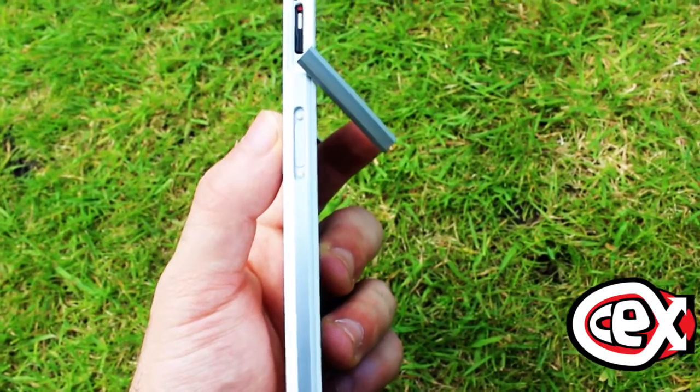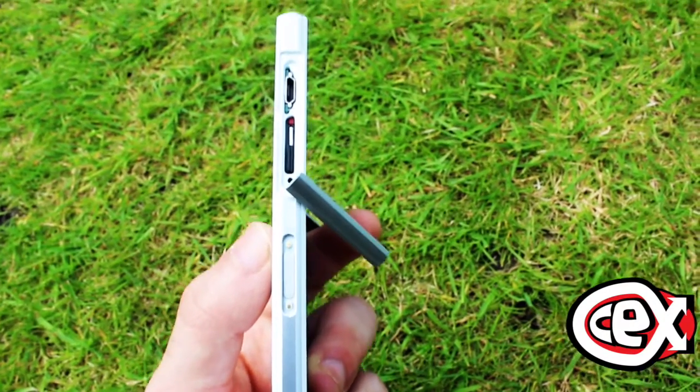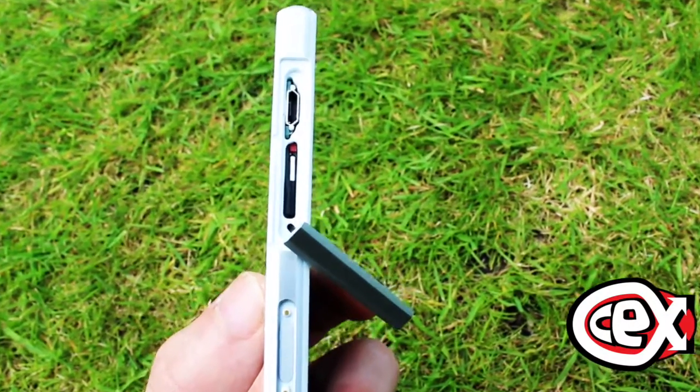On the left side is where you insert your SIM card, and on the right side your microSD card.